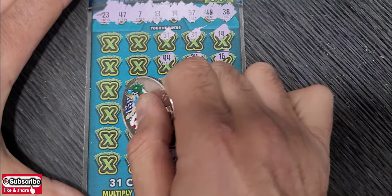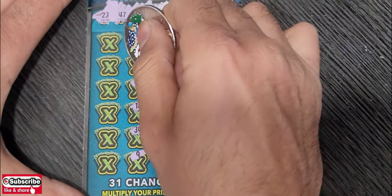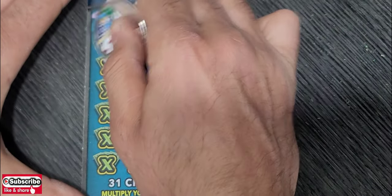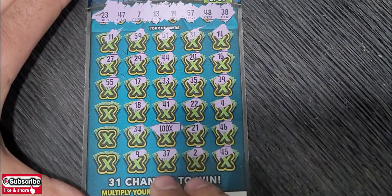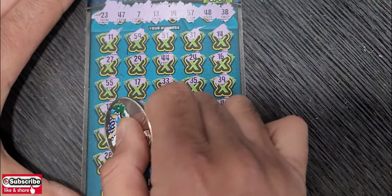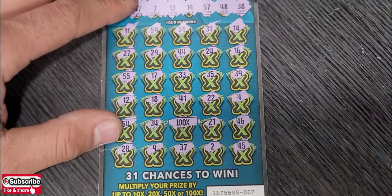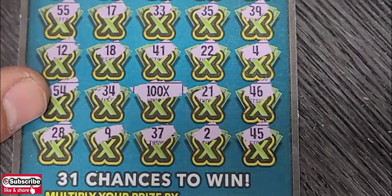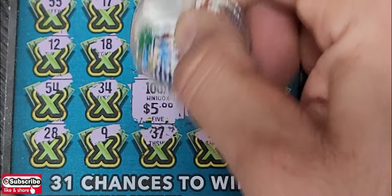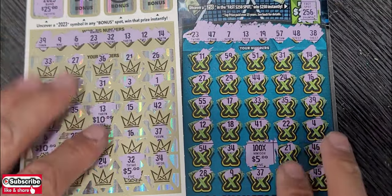Continuing the ticket: 14, 21, 4, 44, 45, 54, last number 28. Beautiful. Three times before I got $5 underneath — hopefully this time more. Come on! Five dollars — $5 times 100x equals $500! First ticket $50, second ticket $500. What a big profit!